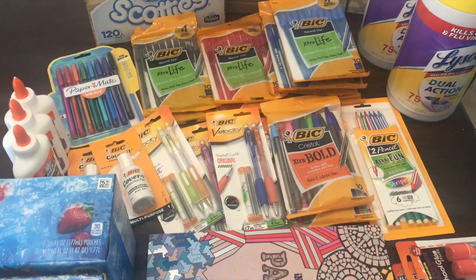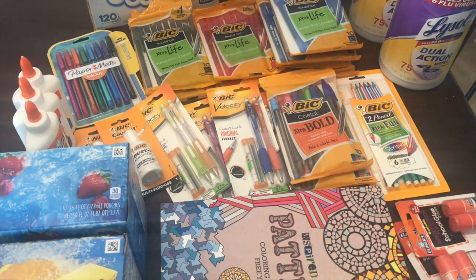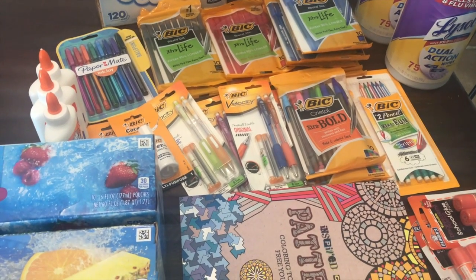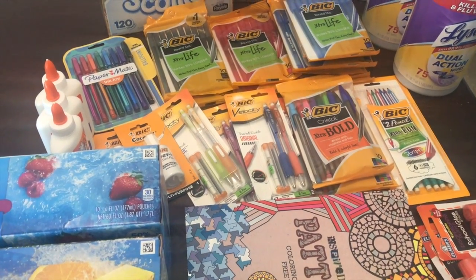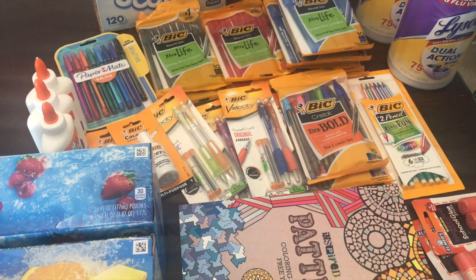Hi guys! Welcome back to my channel and welcome to another edition of Extreme Couponing to Extreme Donating. If you're new to this series, this is a series brought upon by Jeff from Jeff Saves With Coupons, and he gets a whole bunch of us couponing YouTubers together to show you guys how we are donating each month to different places in our community.